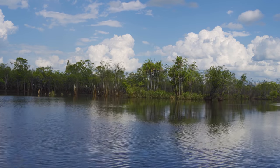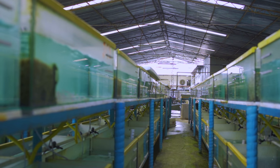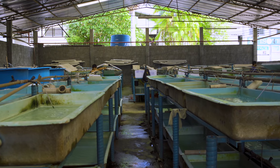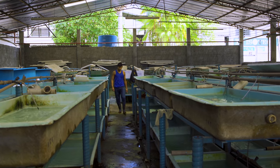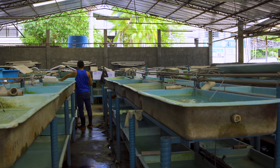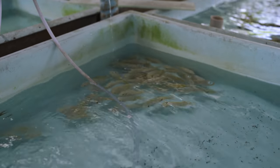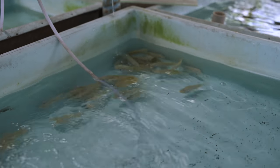After the long journey downriver to Manaus, the fish are held in holding tanks to quarantine prior to export. The water is continuously added to the tanks and excess water flows out through an overflow. The intent is to keep the water as clean as possible so the fish stay as healthy as they can be.